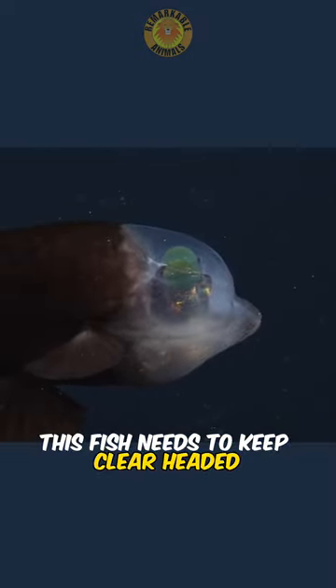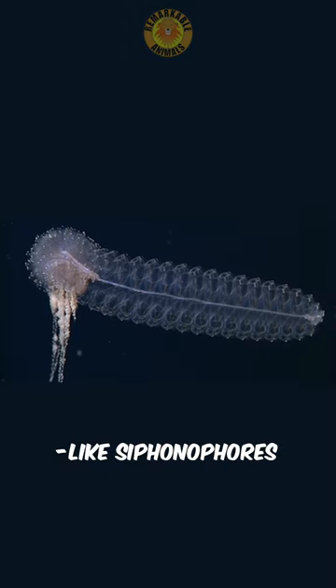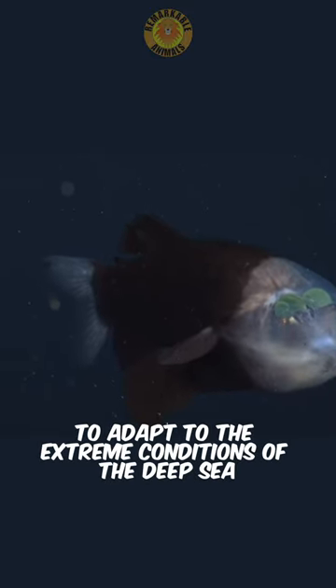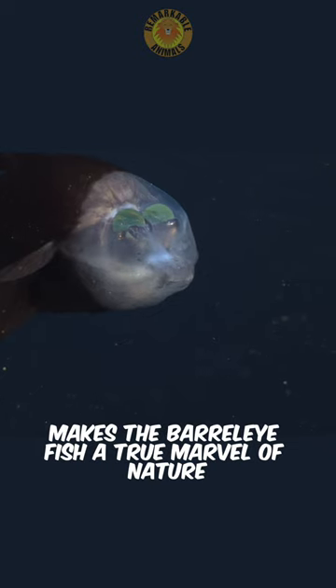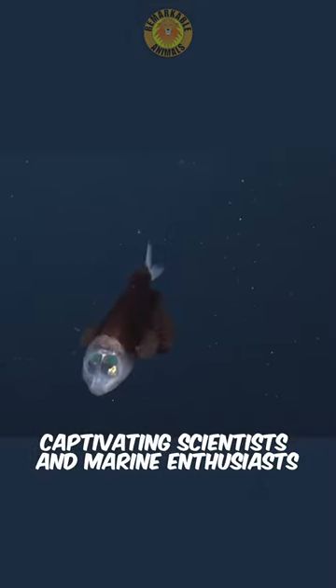This fish needs to keep clear-headed, as the clear dome protects the eyes from the stingers of the jellyfish-like siphonophores, from which it steals food. Its ability to adapt to the extreme conditions of the deep sea makes the Barrel Eye Fish a true marvel of nature, captivating scientists and marine enthusiasts alike.